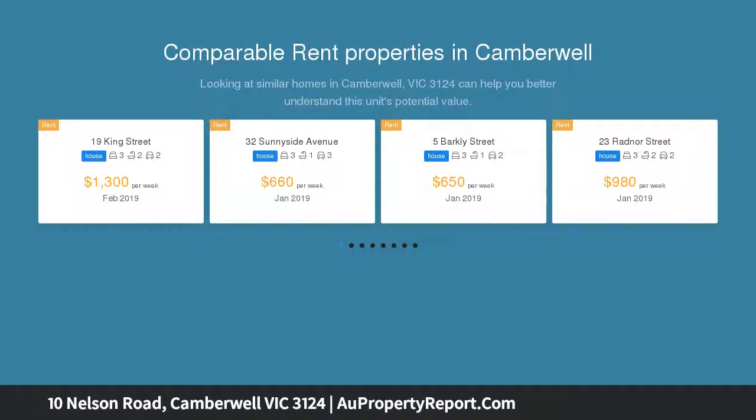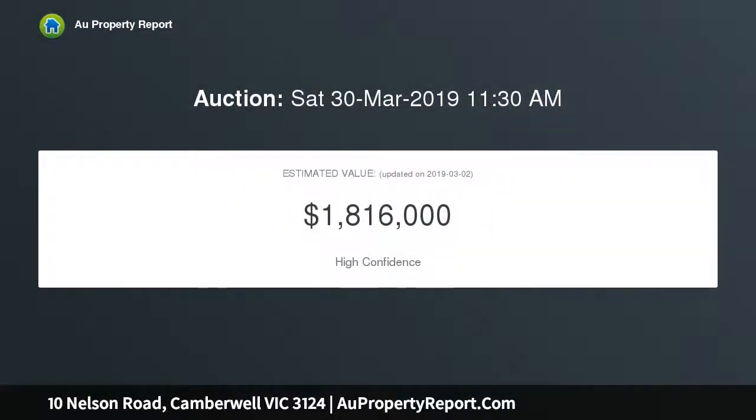This much-loved freestanding Victorian residence offers immediate family enjoyment plus enormous scope to extend into the deep 423 SQM garden with rear-lane access, STCA.